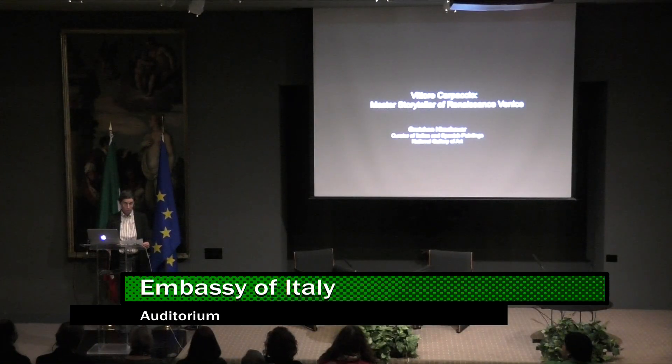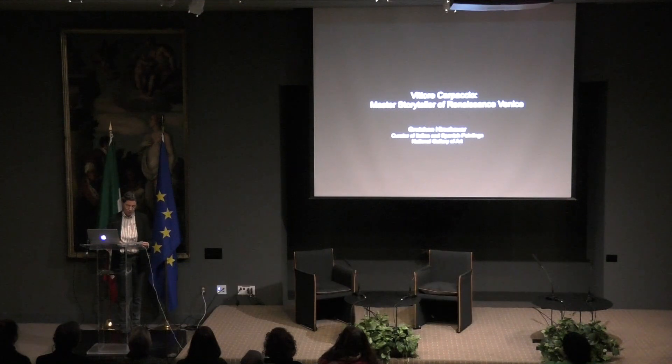Thank you very much for joining us. This evening, thanks to the contribution of Dr. Gretchen Hershauer, who is the curator of Italian and Spanish paintings at the National Gallery of Art, and Dr. Joanna Dunn, Senior Painting Conservator at the National Gallery of Art as well, we will explore together a selection of works from more than 70 paintings and drawings which are on display until February 12th at the National Gallery.